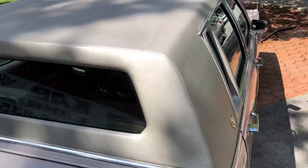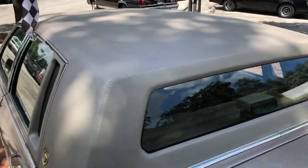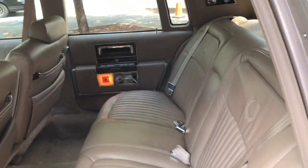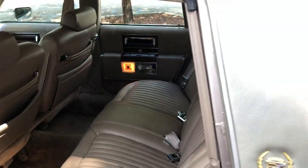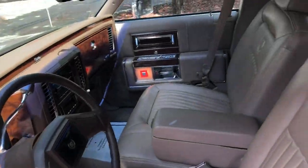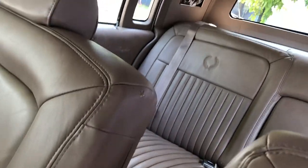Original vinyl top, still in excellent condition.